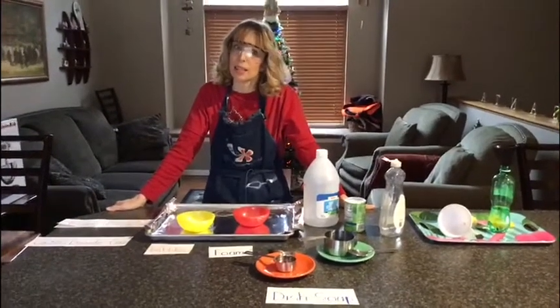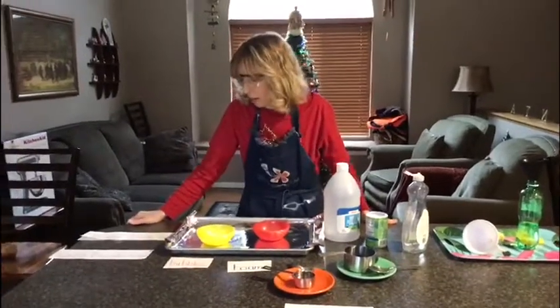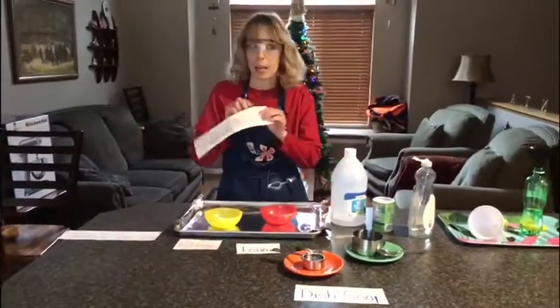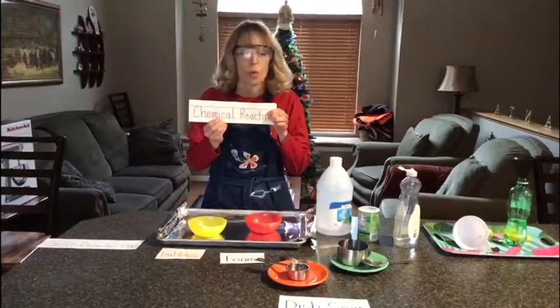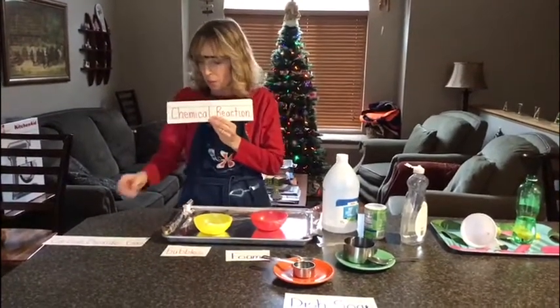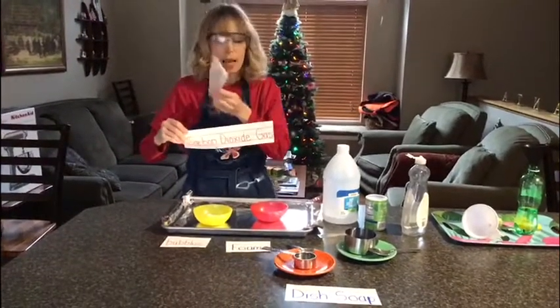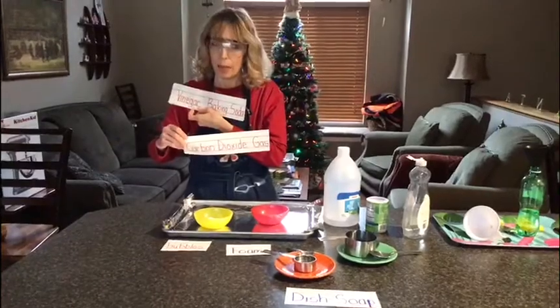Hi Greenville 2 friends! Today it is Science Friday and we're going to do some science experiments. We are going to explore chemical reactions. We're going to take two substances, mix them together, and make something new. Today we're going to make carbon dioxide gas out of vinegar and baking soda.